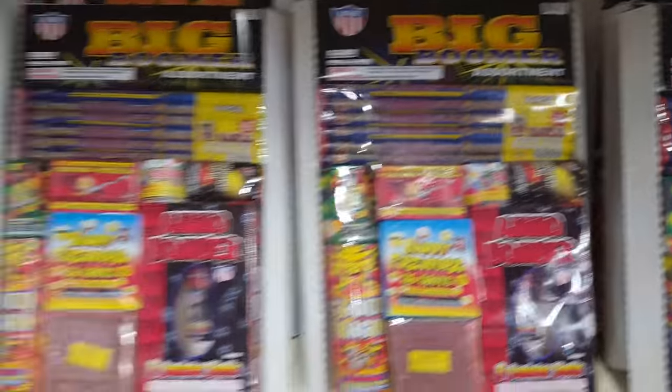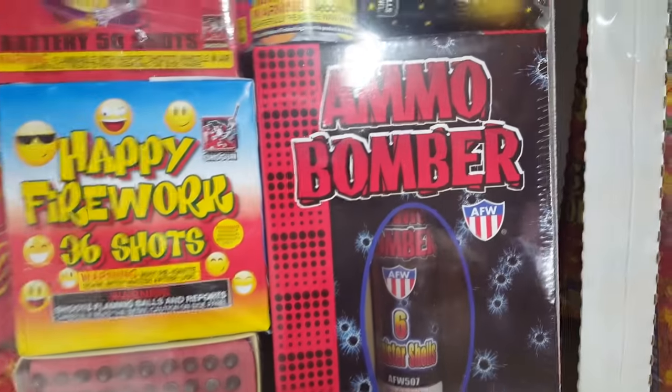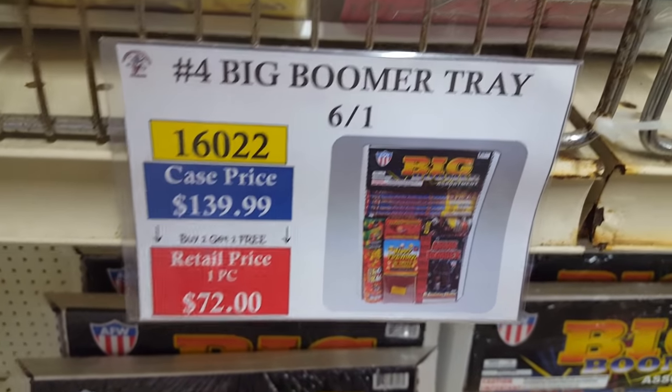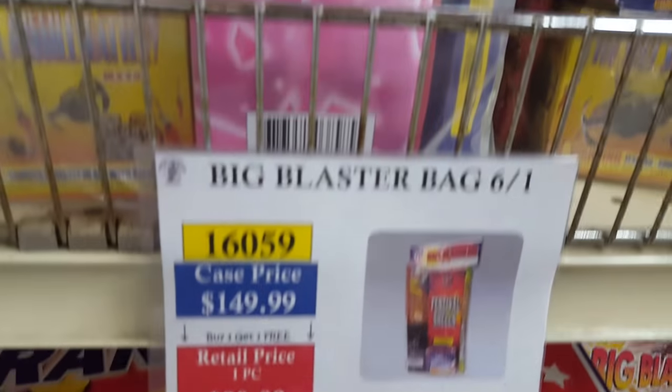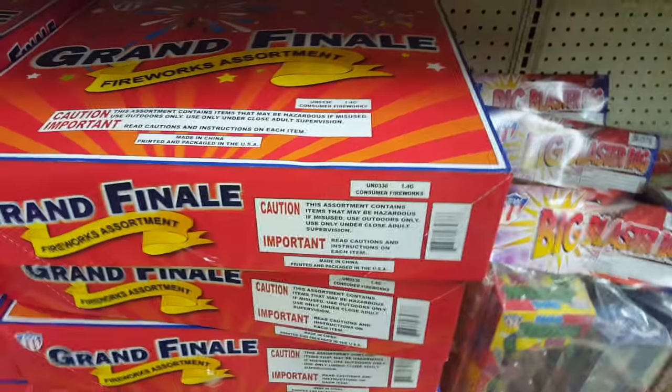Over here we've got Sky Master and some assortments called the Big Bomber Assortment — you get one-inch canister shells, ammo bomber, some Roman candles, a 7-shot battery cake, and some fountains. There's a Big Blaster Bag as well. Here's the price for the Big Boomer tray — available by the case, six to a case, or retail as well. The Grand Finale price is on the other side.